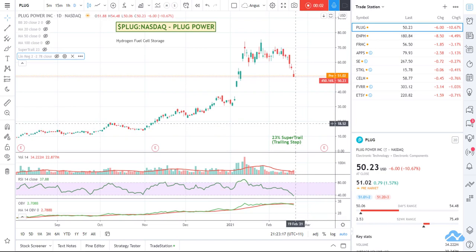Hey everyone, it's Angus here. I just thought I'd show you how I buy stocks within TradingView.